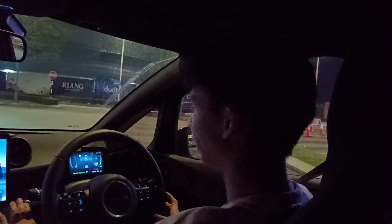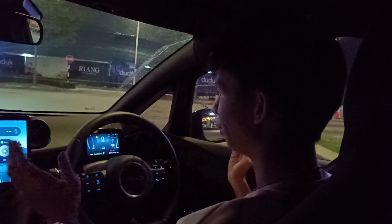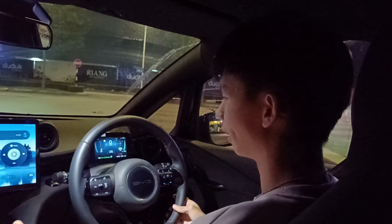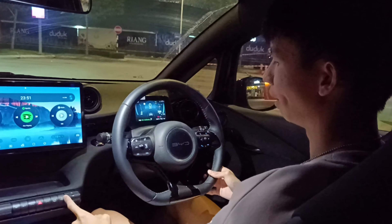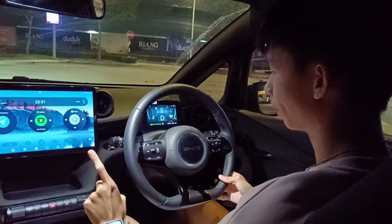As an EV, when you start the car you press the brake and start — there's no engine, so the interior is very quiet. Now the gear is very easy to navigate; it's on the center dash. Just pull down and you're in drive.